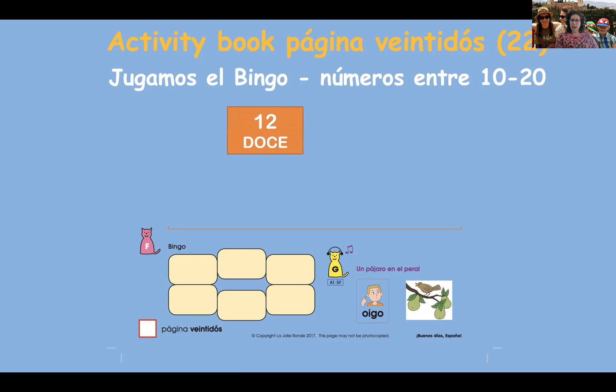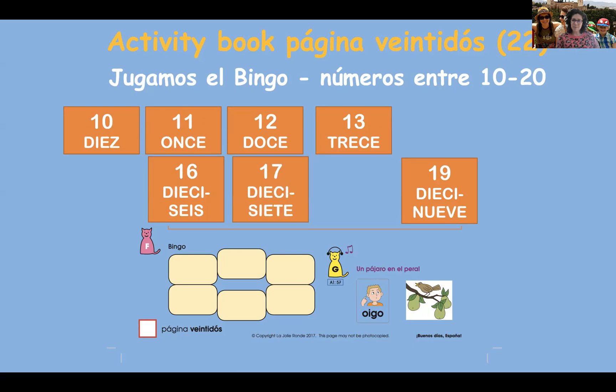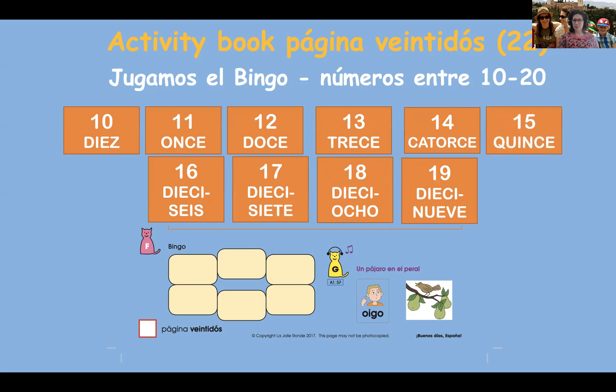Okay, listo — are you ready? Vámonos. Doce — can you repeat after me? Doce. Diecinueve. Some of you like to say 'tengo' — I have — or 'no tengo' — I don't have. Trece. Diez. Once. Dieciséis. Diecisiete. Catorce. Dieciocho. Y quince. ¡Bravo! ¡Bingo!